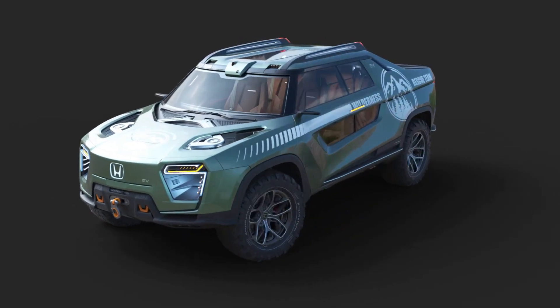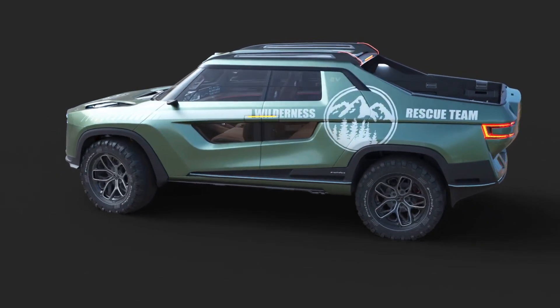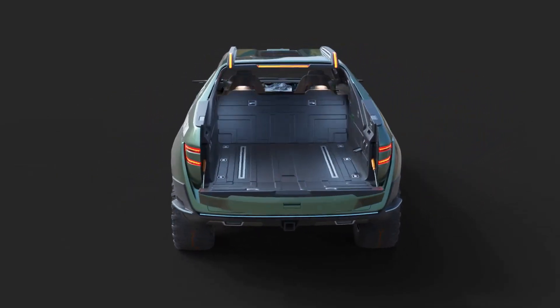Honda Ridgeline EV — what if Honda reinvented the gas-burning Ridgeline as a fully electric pickup truck? Or what if it sold a different BEV pickup alongside the existing Ridgeline?